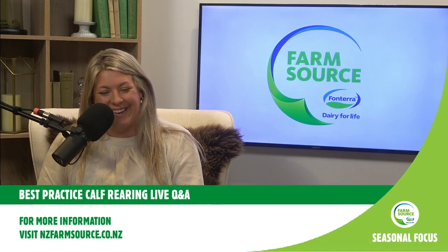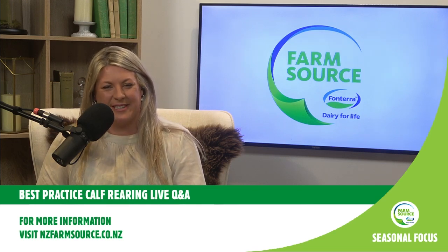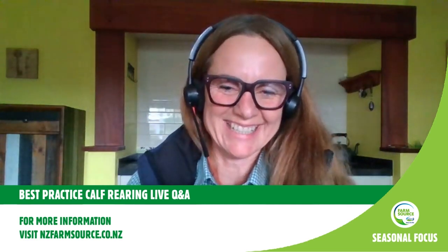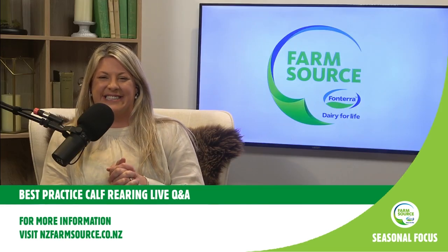Coming over to you, Carla - how long have you been rearing to rear 6 million calves? I'd have to give away my age, Sarah. My day-to-day role within NZ Agbiz is in the sales team. The main focus is to support our retailers and our farmers to get a really good understanding of our products and how to get the best out of them - training people in stores as well as supporting farmers on farm with best practice advice.